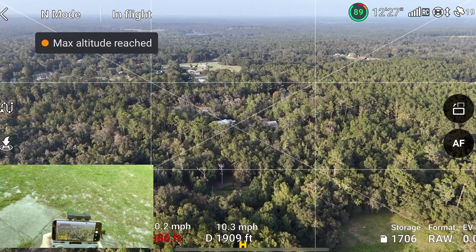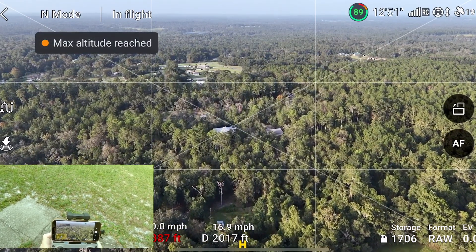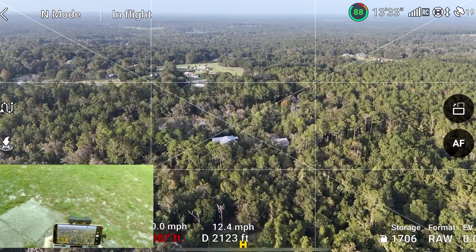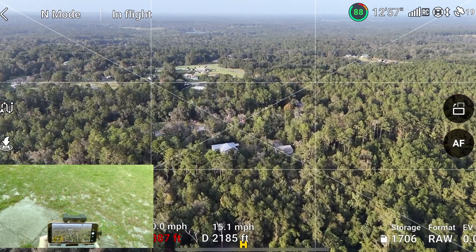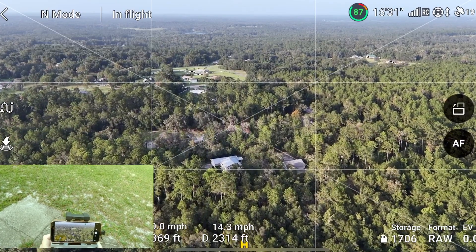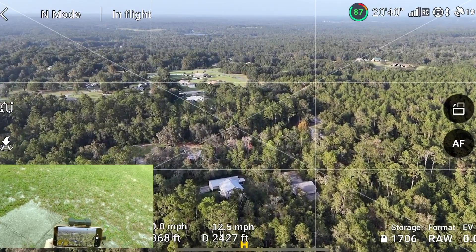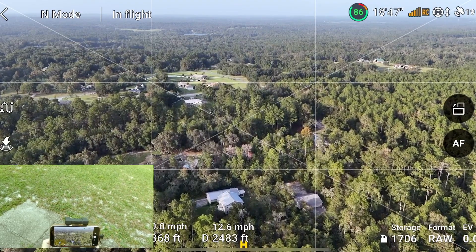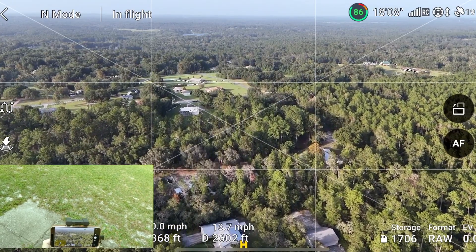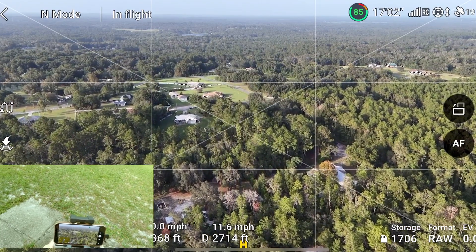We are currently 2,000 feet away, still have five bars. Now the reason why I'm doing this at my house — I'll drop it down to 370 feet altitude — is because I feel the majority of people that are going to buy this drone aren't going to go out to a wide open field that has thousands of acres with no trees, no houses, no telephone poles. We're at 2,700 feet right now.